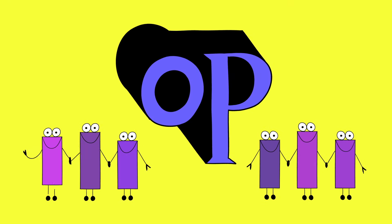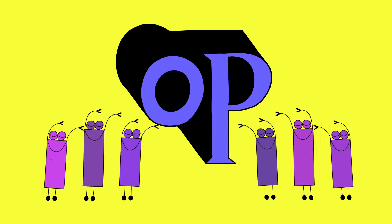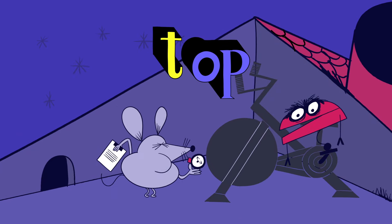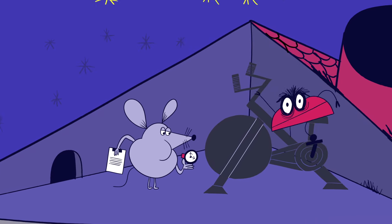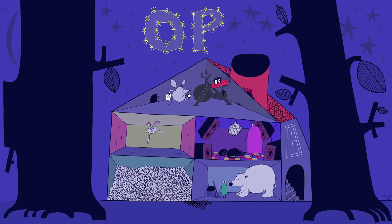It's the O-P, it's the O-P, we're family. We're taking it to the top, we don't stop. It's the O-P, it's the O-P, we're family.